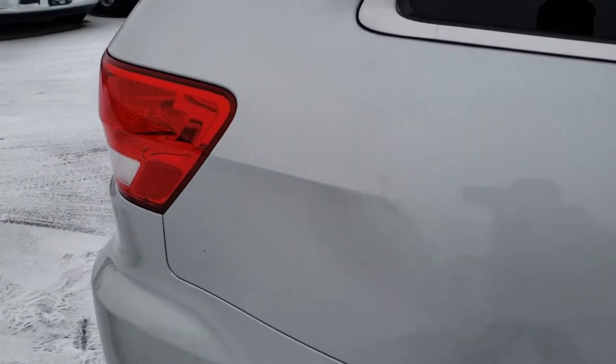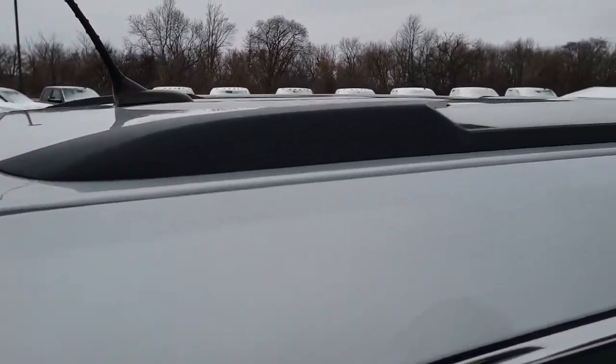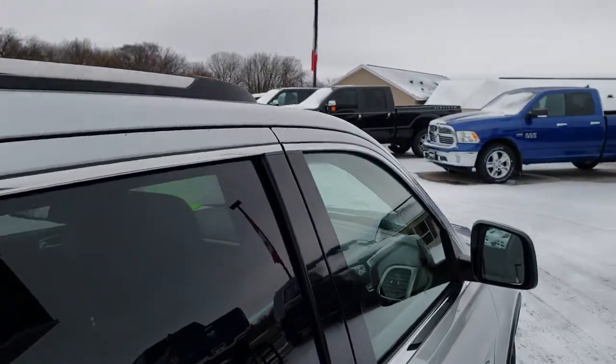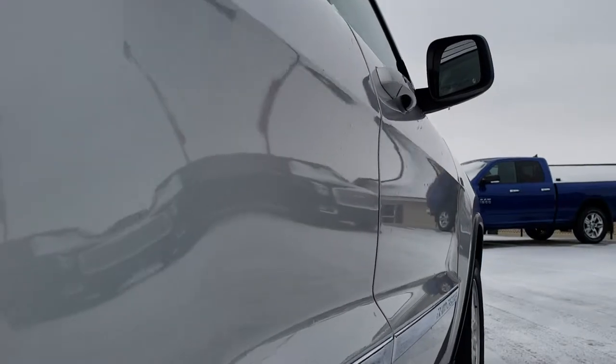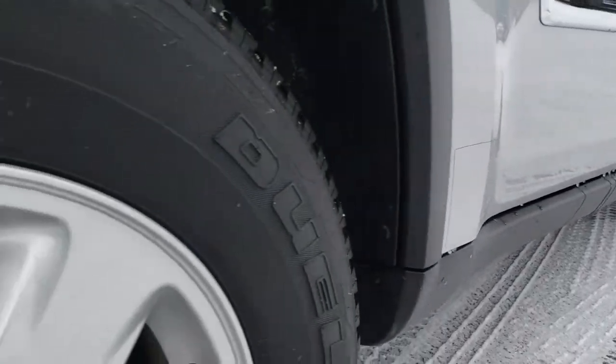We take these HD videos so if you are far away, or even close by but cannot make the trip down and you are still interested in purchasing the vehicle, you can still see the vehicle, hear the vehicle, and have confidence in what you are looking at so that you can make a smart buying decision from the comfort of your own home.